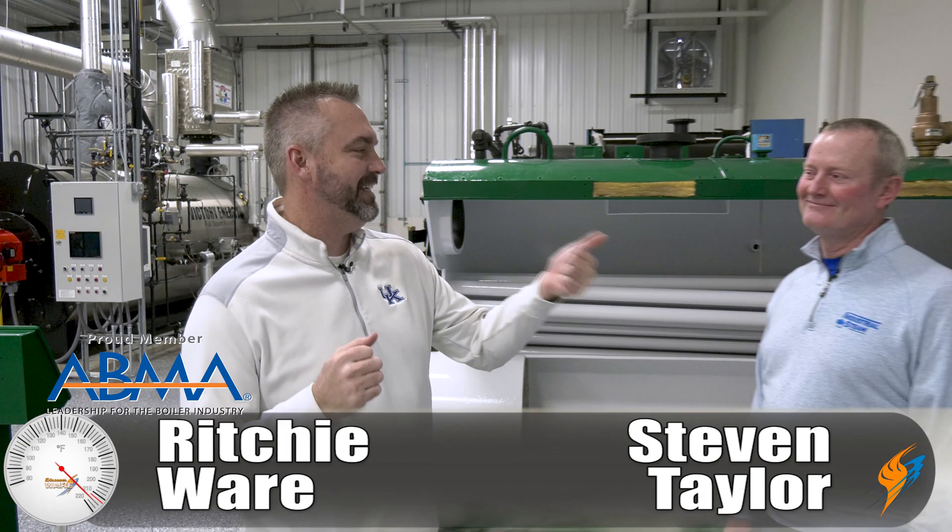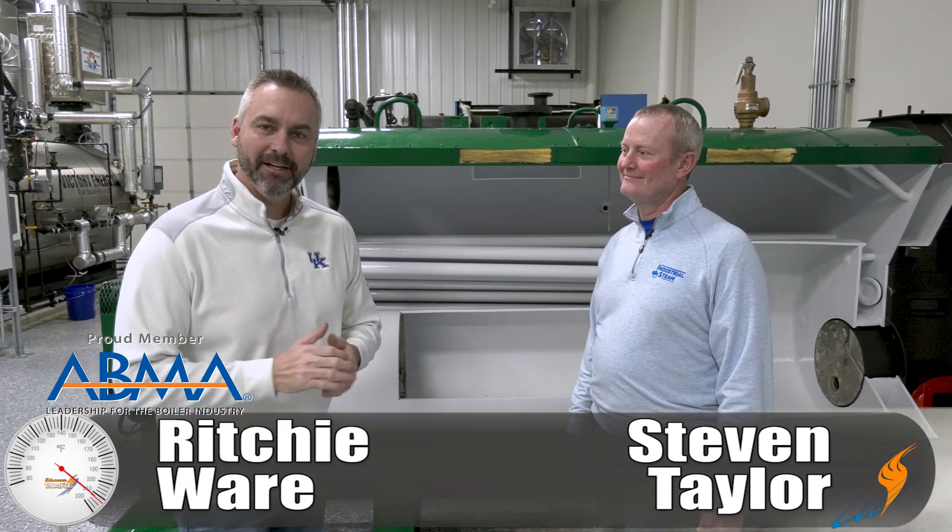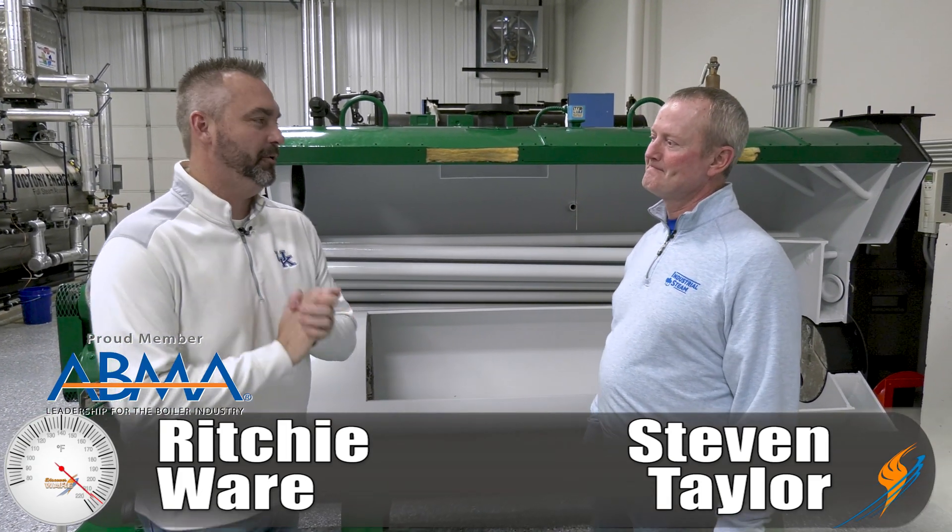Welcome to The Boiling Point. I'm Richie Ware, with Steven Taylor, and today on The Boiling Point we're going to talk a little bit about carryover.